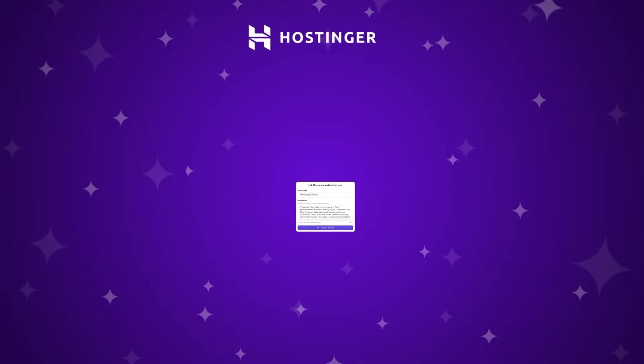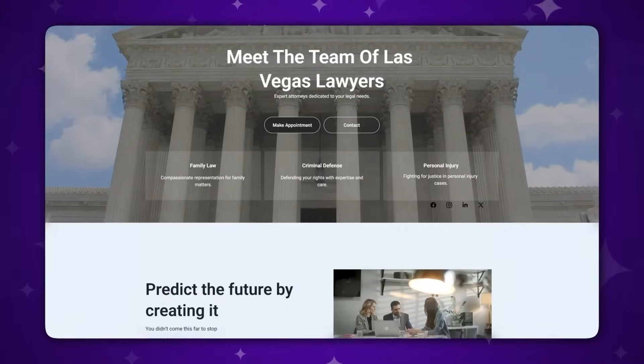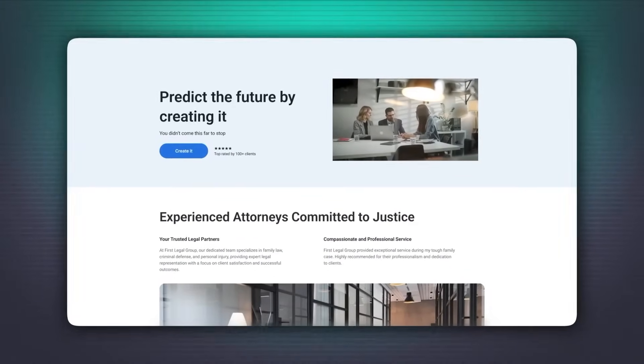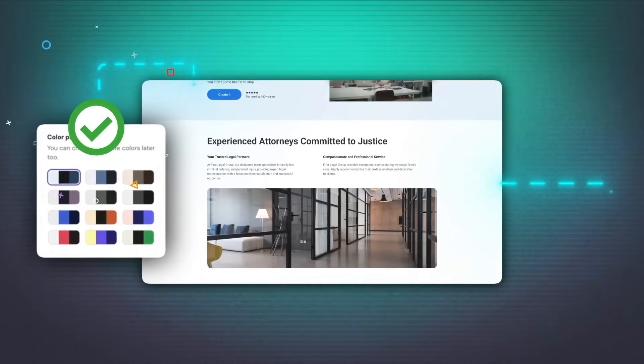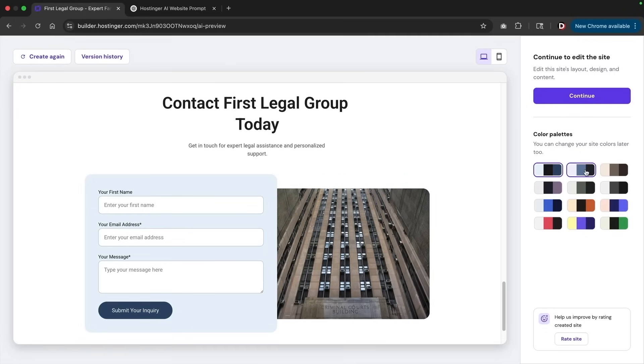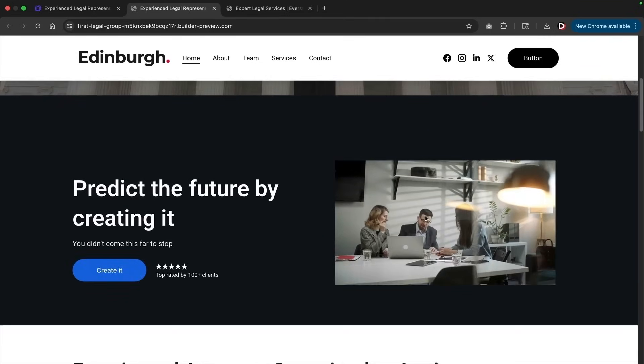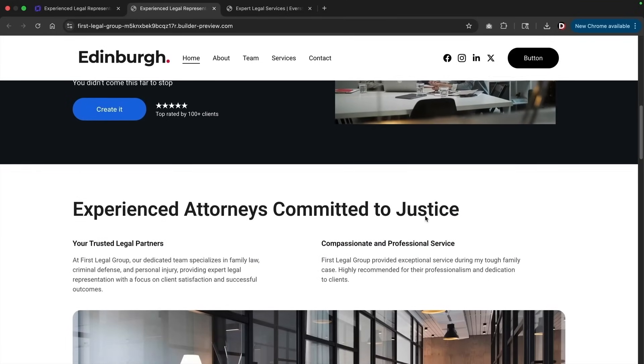Once you enter in your prompt, you'll get a really clean looking website. The website makes perfect sense — it has all the required sections a normal website should have, and everything about the builder works really well. Once you generate your AI website, you can also adjust the color palette on the right side, and you can ask Hostinger AI to recreate the website again just in case you didn't get the right result.